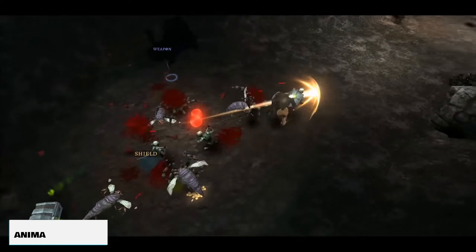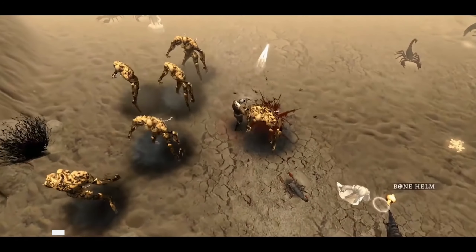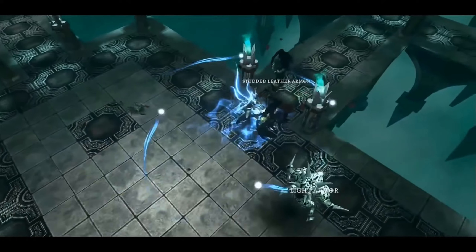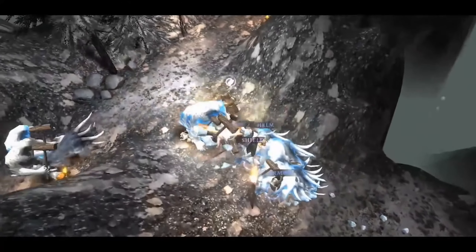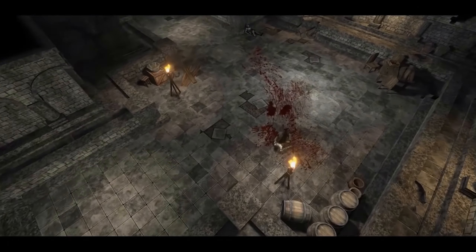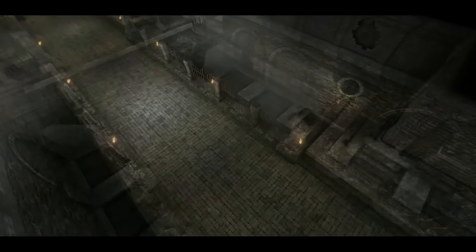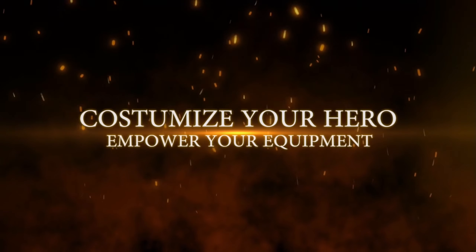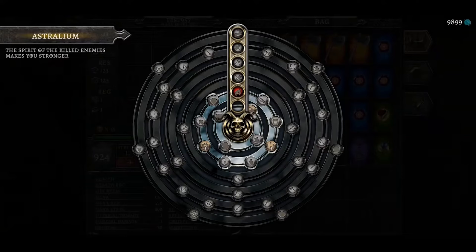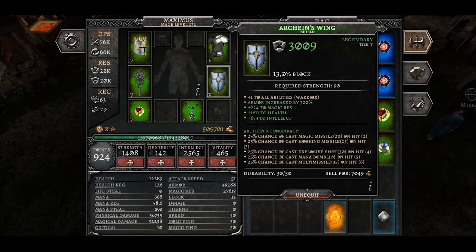Since we're talking about action RPGs, you can't ignore Anima. This is probably one of the best free-to-play retro-style action RPGs on the mobile market. It's truly going to give you the feeling of playing something like Diablo 2. It's an absolutely free-to-play game that's so much fun, addicting, and it's going to give you the hack-and-slash RPG-style feel that you're really looking for.